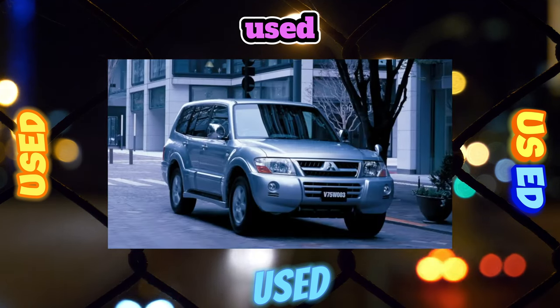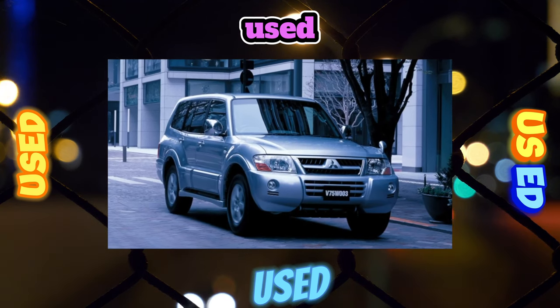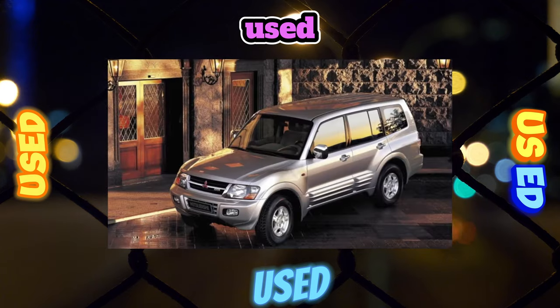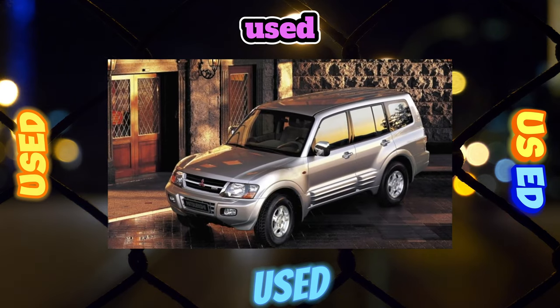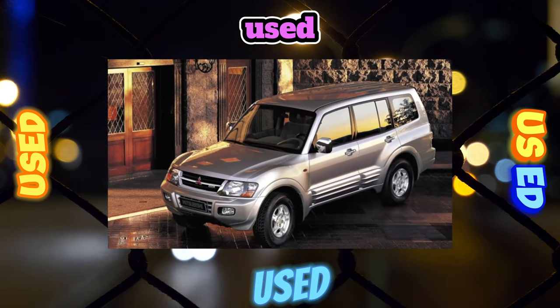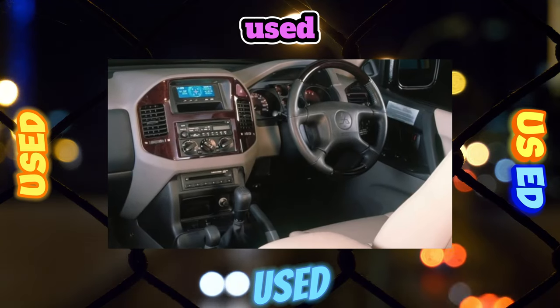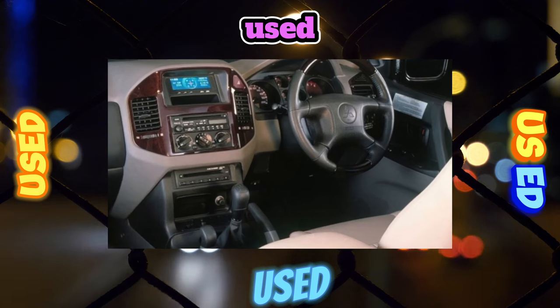Officially, sold versions came with two engine options: a 3.5-liter gasoline V6 and a 3.2-liter turbo diesel. Arab versions came with a 3.0-liter gasoline V6. The gasoline engines are distinguished by a fair fuel appetite, from 16 to 19.5 liters per 100 kilometers in the urban cycle.